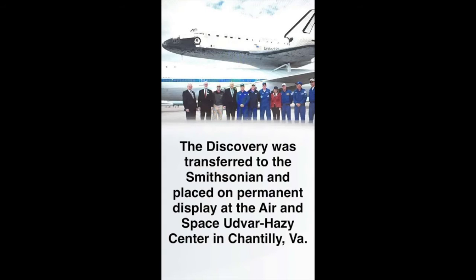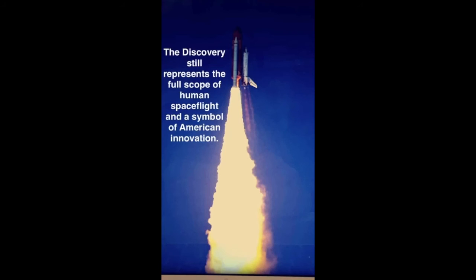The Discovery was transferred to the Smithsonian and placed on permanent display at the Air and Space Udvar-Hazy Center in Chantilly, Virginia. The Discovery still represents the full scope of human space flight and a symbol of American innovation.